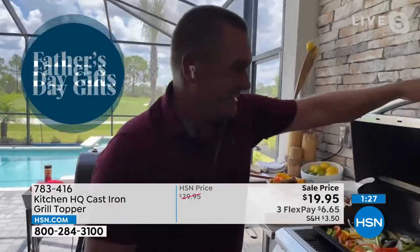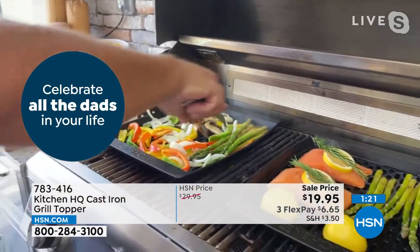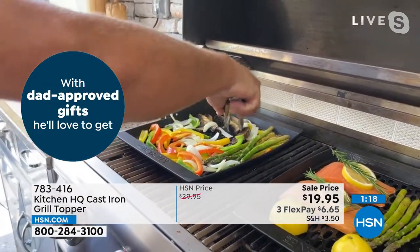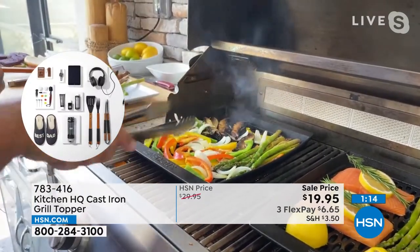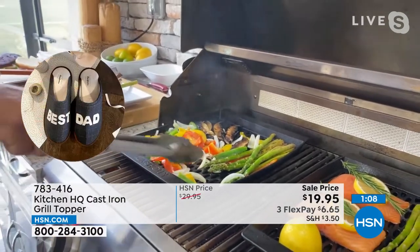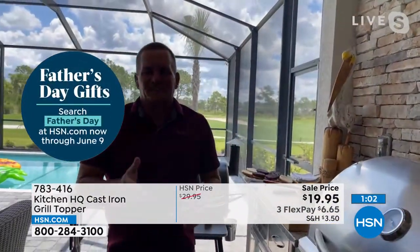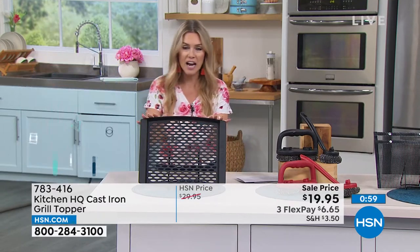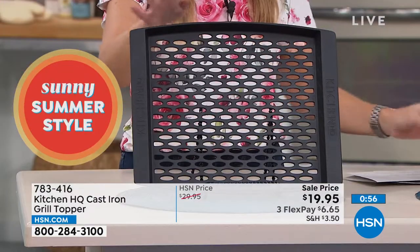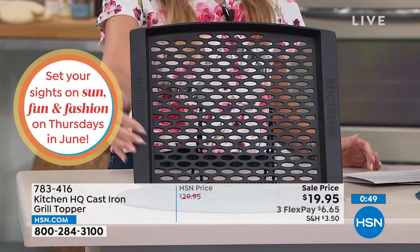Father's Day is coming up — there are two things you can't go wrong with for dads: golf and grilling. This is the perfect gift for anybody who does any grilling. Look at these veggies already starting to tenderize with beautiful grill marks — it's so incredible. It's such a handy thing to have. If you're taking it to the campgrounds and you don't want to use the barbecue out there, or you're going over to somebody's house, this cast iron grill topper has you covered. You can buy more than one — it's 12 inches by 15 inches.